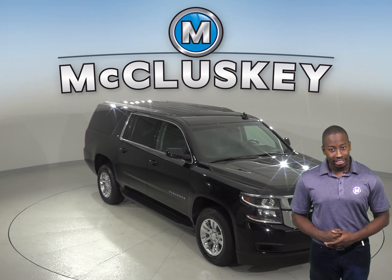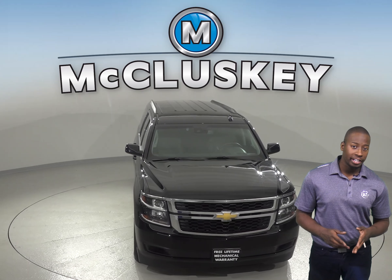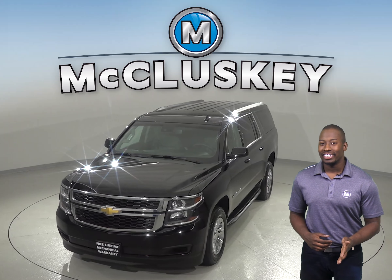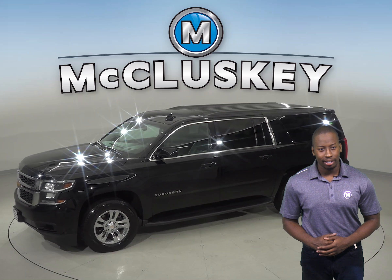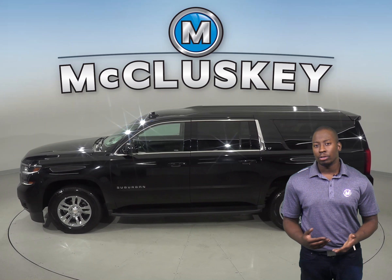This 2018 Chevrolet Suburban is the perfect vehicle if you're looking for a blend between utility, practicality, and family-friendly space. Under the hood you will find a V8 engine. This Suburban has a towing capacity of 42,100 pounds. It's capable of seating up to 7 people comfortably with 3 rows of seating.